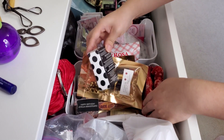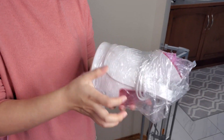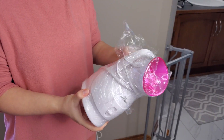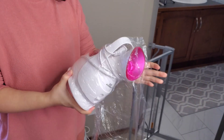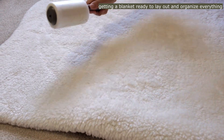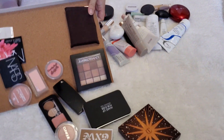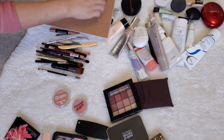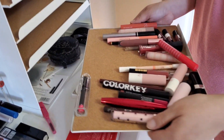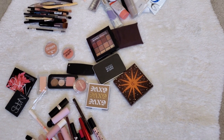Unorganized makeup and beauty supplies can create a cluttered and overwhelming situation. It can lead to a lack of organization, making it difficult to find the products you need when you need them. After purchasing a facial steamer years ago, Alice never used it, and now she faces the decision of whether to retain it or part ways with it. Begin by removing everything from its hiding place and laying it out in front of you, including items stored in bins, boxes, drawers, cabinets, and anywhere else you keep them. This visual overview allows you to evaluate your possessions and determine what should be discarded and what should be kept.